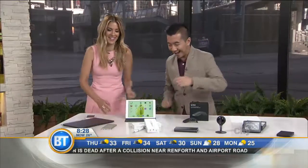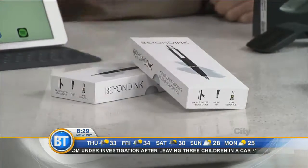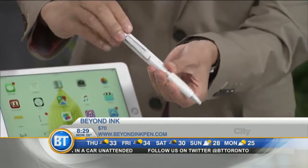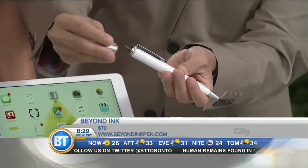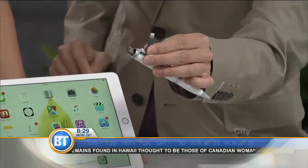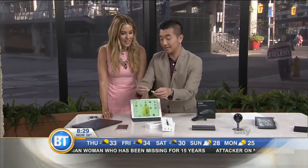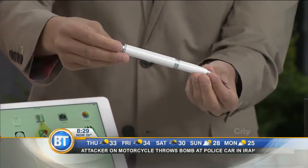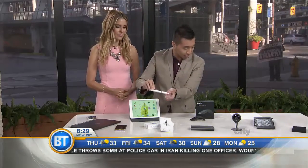I noticed you've made notes of E equals MC squared on the device. Now, the Beyond Ink — this is a really cool startup here in Canada. It's called Beyond Ink. Not only is it a pen that works as a normal pen, it's got a USB so you can store whatever you need for school in here. But my favorite feature is not just the USB — it comes with a little lightning charger so you can plug your iPhone into it. So if you run out of battery, your pen will charge your phone up. And then of course it actually is a functioning pen. $79 at beyondinkpen.com.